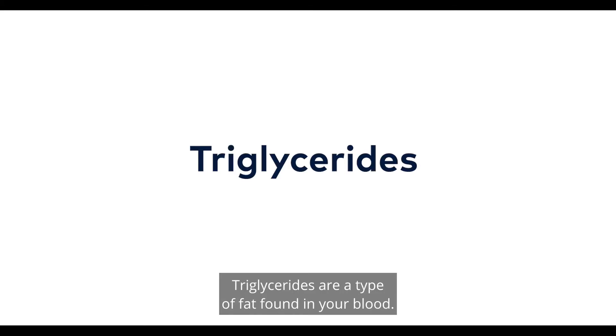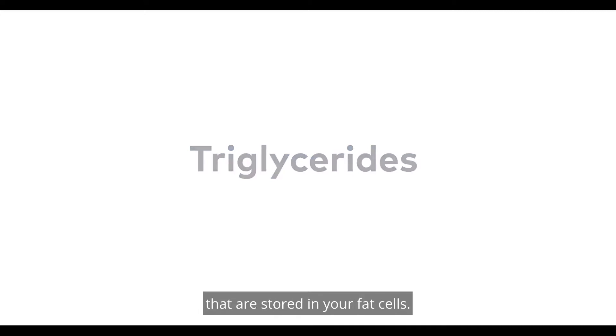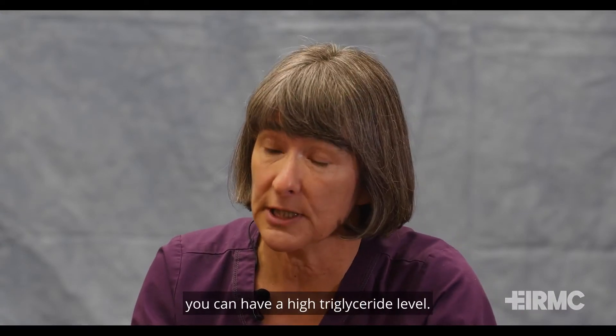Triglycerides are a type of fat found in your blood. When you eat, your body converts calories that you don't need into triglycerides that are stored in your fat cells. When you eat more calories than you need, you can have a high triglyceride level.